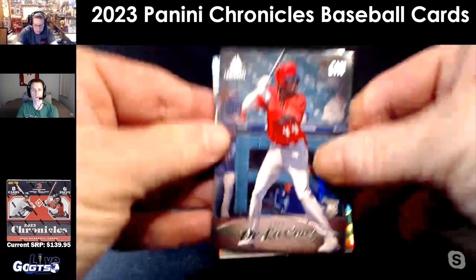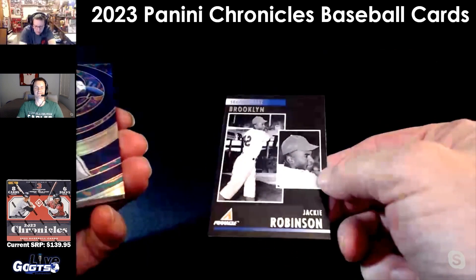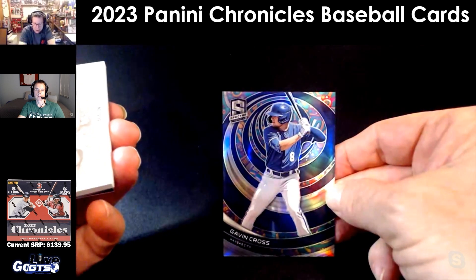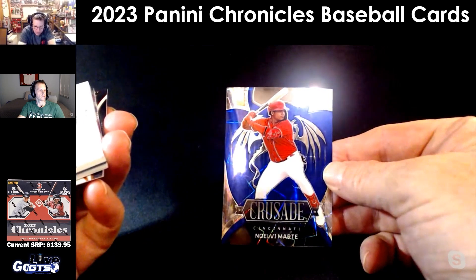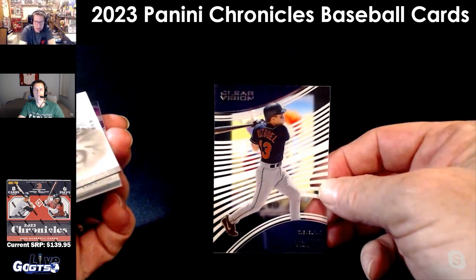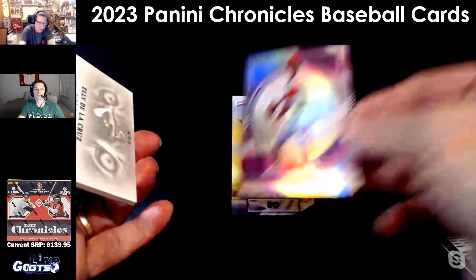There's an ultra chunky Spectra right there. Eli de la Cruz — he's pretty good. Jackie Robinson on the Pinnacle design. That chunky card is probably a memorabilia card. Crusade Novelli, Marty. Eddie Murray on the Certified design. Omar Vizquel on the acetate Clear Vision — my wife would love this one, she's a Vizquel fan. Tim Raines on the Recon.